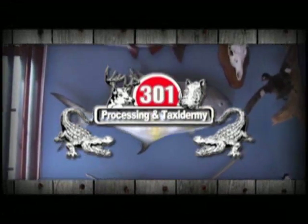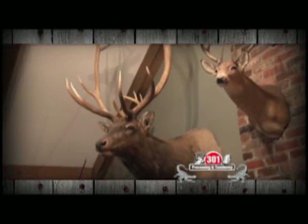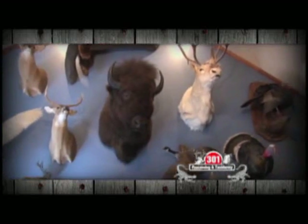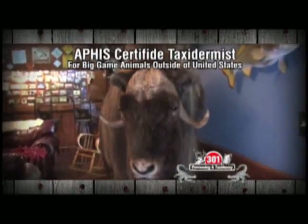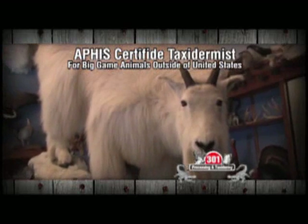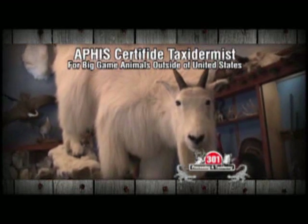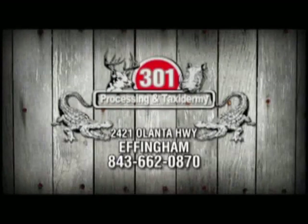301 Processing and Taxidermy has been serving the Carolinas for over 18 years with the most lifelike mounts anywhere. With three full-time taxidermists on site in a state-of-the-art 9,000-square-foot facility, they can handle any size order — deer, wild hogs, turkeys, fish, ducks, you name it. And 301 is the area's only APHIS-certified taxidermist that can handle your big-game mounts for animals outside of the United States. For the most lifelike mounts, give 301 Processing and Taxidermy a call today.